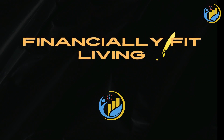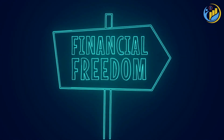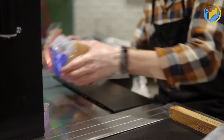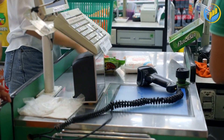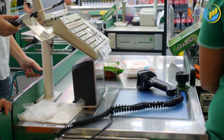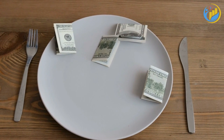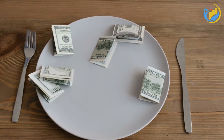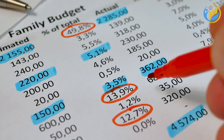Welcome to Financially Fit Living, the channel dedicated to empowering you to achieve financial freedom. If you're new here, don't forget to subscribe and turn on notifications so you don't miss our insightful episodes. Today, we're tackling a subject that affects us all: groceries. Groceries constitute a significant portion of most household budgets, and with costs continually on the rise, it's more important than ever to find ways to save. Fortunately, several strategies can help you significantly reduce your grocery bill.